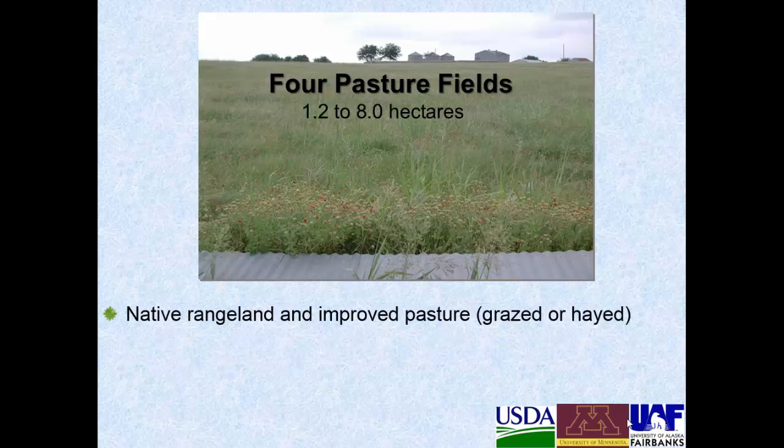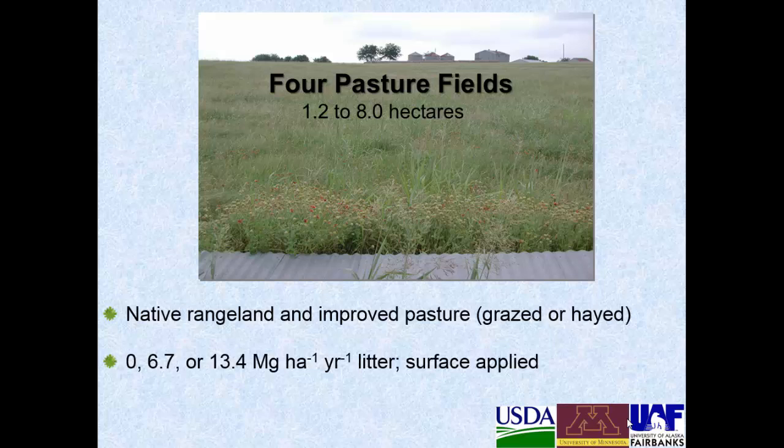In addition there were four pasture fields. The first was native rangeland, primarily big bluestem, little bluestem, switchgrass, and indiangrass. The improved pasture was Bermuda grass or Klein grass and was either grazed or hayed. These fields received either 0, 6.7, or 13.4 megagrams per hectare per year of litter, which was surface applied and not incorporated, amounting to 0 to 257 kilograms per hectare per year of phosphorus, and this didn't receive any inorganic fertilizer.